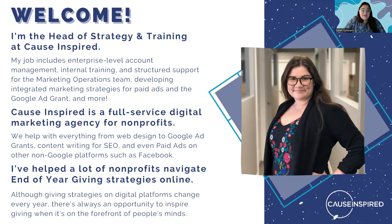One thing I want you to know about me is that I have helped a lot of nonprofits with end-of-year giving strategies. It's always such an interesting time of year. I've seen really successful strategies and I've also seen strategies that had an opportunity to perform better — and sharing both perspectives is a huge goal today.